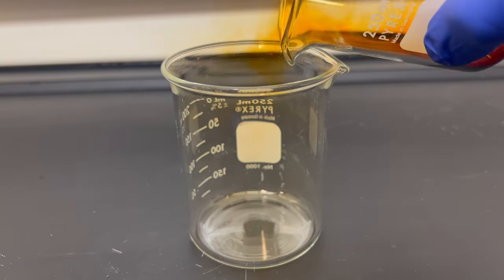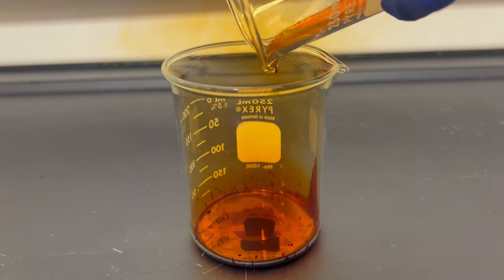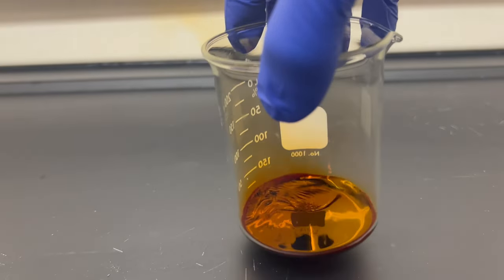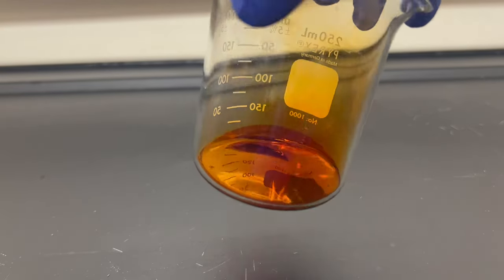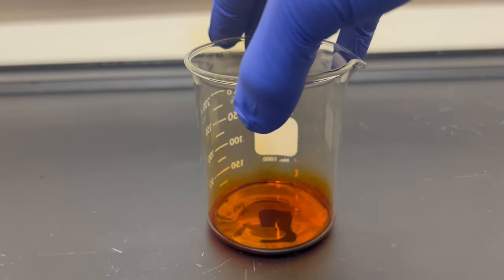Here is bromine. It's a bizarre element with particular properties. It's a reddish brown liquid at standard conditions. It likes to evaporate even if slightly moved, giving off a dark red vapor. Bromine is annoying to work with for this reason. Another issue is it's very toxic and corrosive, similar to chlorine.